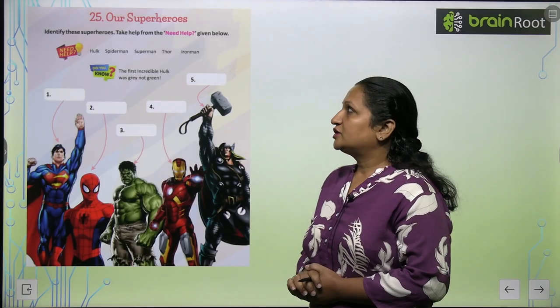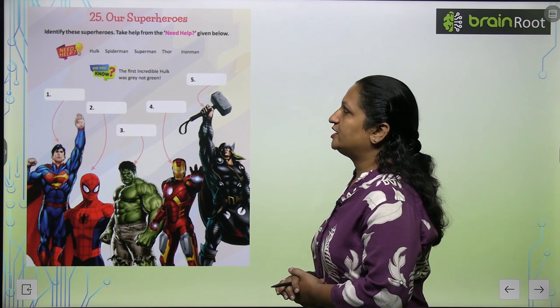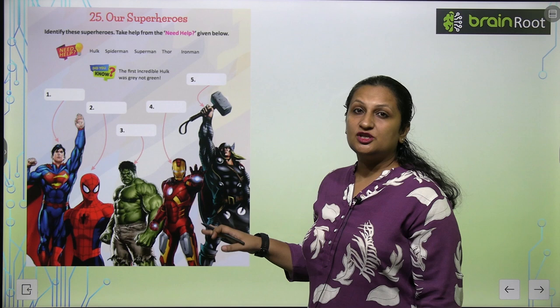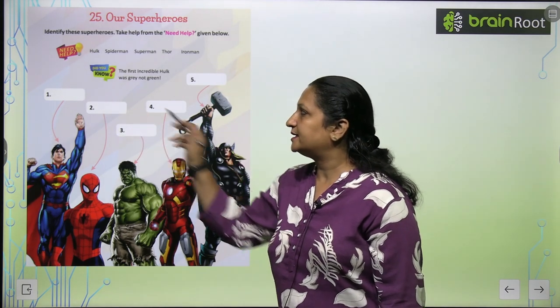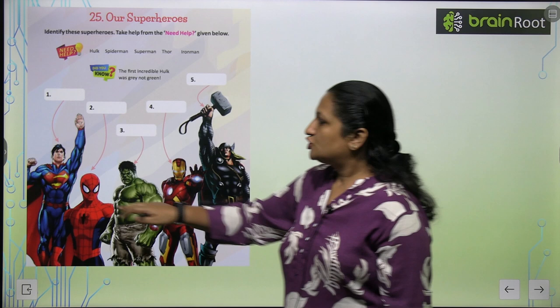Chapter number 25: Children are Superheroes. Identify these superheroes; take help from the word help given below. Here we have superheroes' pictures and we have to identify them and write the name. We have to use the word help given here.